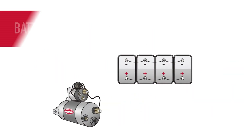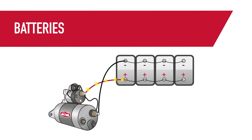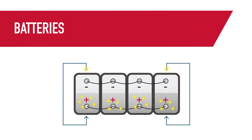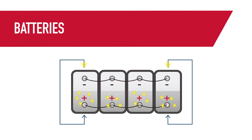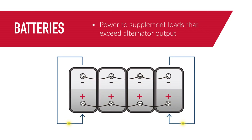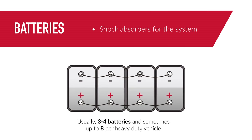First up, the batteries. They store the electrical energy needed to provide the voltage and current to start the vehicle. Batteries have a few jobs. First, the batteries convert chemical energy to the electrical energy needed to operate the starter. They also provide key-off power and power to supplement loads that exceed alternator output. And third, the batteries serve as a shock absorber for the system.